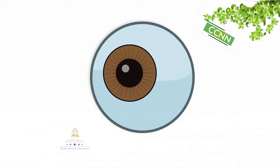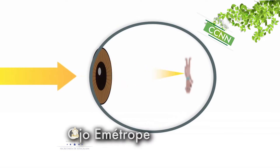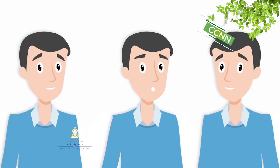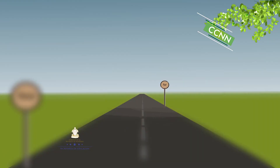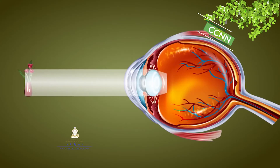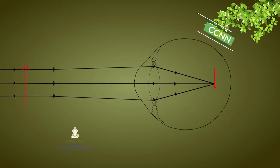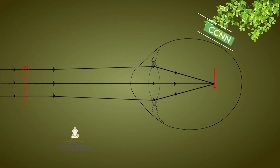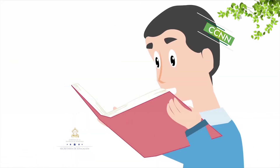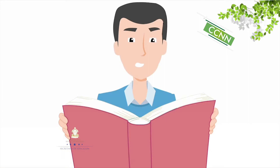Defectos de la visión. Al ojo capaz de enfocar adecuadamente los objetos cercanos y lejanos se le denomina ojo emétrope. Vamos a estudiar algunos defectos refractivos o ametropías. Miopía: las personas con miopía no ven bien de lejos, debido a que la imagen de los objetos lejanos se forma delante de la retina. Los objetos cercanos se ven adecuadamente pero no los lejanos. En un ojo miope, el punto próximo está más cerca de lo habitual y el punto remoto está más cerca de lo habitual, siendo una distancia finita en lugar de infinito como en el ojo sano.